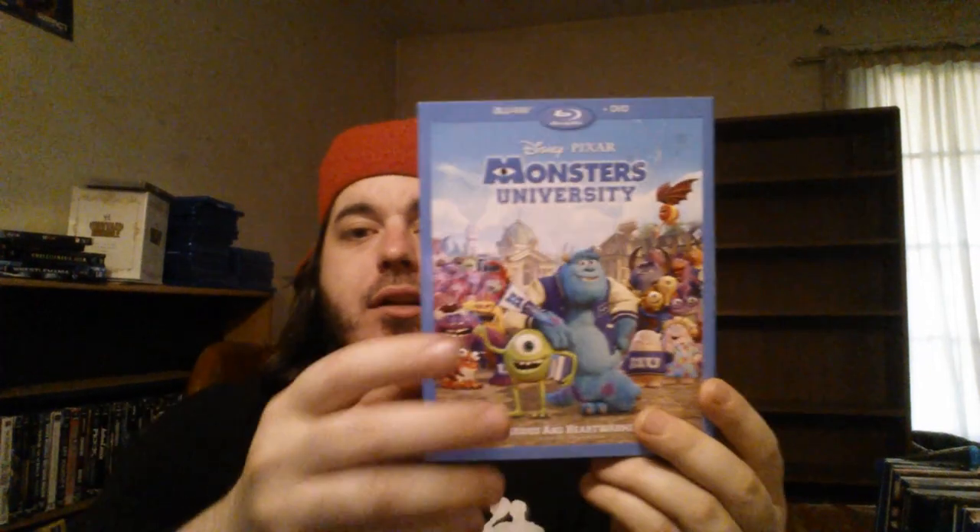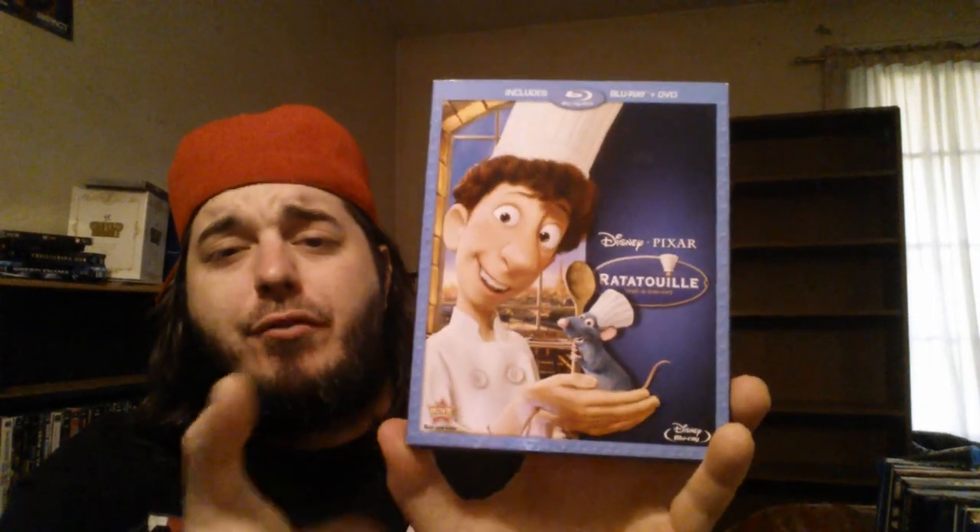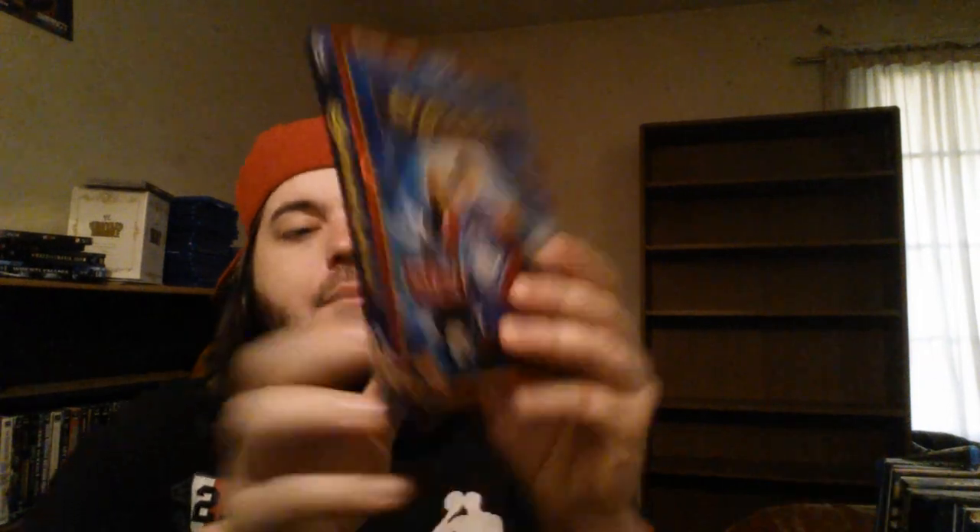Got the 3D combo pack collector's edition of Monsters Inc. and was finally able to get that slip cover at Walmart. Monsters University combo pack with the slip cover — I need to get the 3D edition of that, such a great movie — both of those were. Another one I really enjoyed: Planes with the slip cover. Hopefully they'll make a sequel to that. We got Ratatouille — one of my favorite Pixar films, maybe because I'm big and I like food. Either way, it's a good movie.